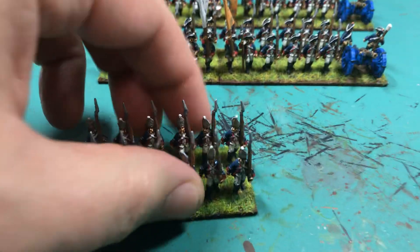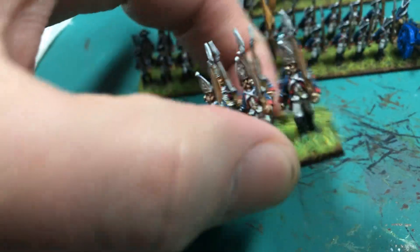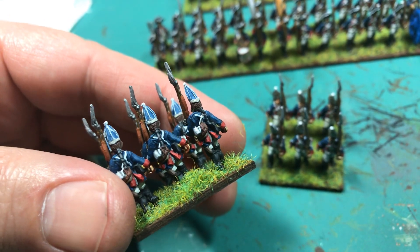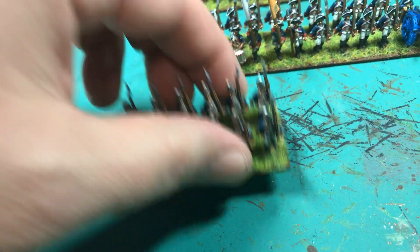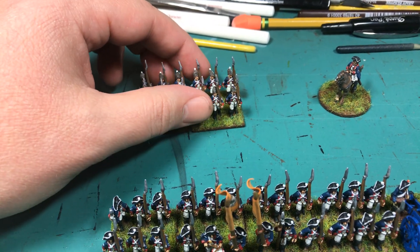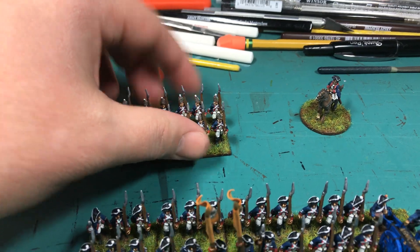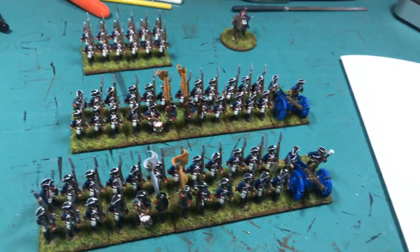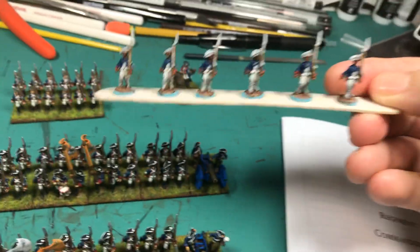Here we have the grenadier companies. Each battalion had one grenadier company, and they've got 150 in size. As many are aware, the grenadier companies were broken off from the parent regiment and consolidated with other grenadier companies of other regiments. They weren't just a mishmash — they were actually semi-permanent battalions. The grenadier companies of the 1st Regiment were paired with the grenadier companies of the 23rd Regiment. That's actually what I'm painting now — I'm working on the 23rd Regiment right now.